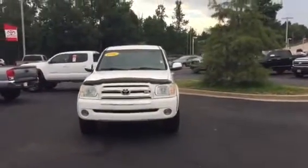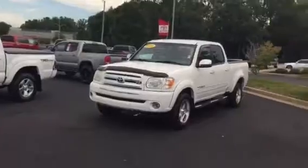Hi, this is Ryan Lane over at Grange Toyota. I want you to see this 2006 Tundra we have — I'll do a quick walk-around video and show you some of the key features.